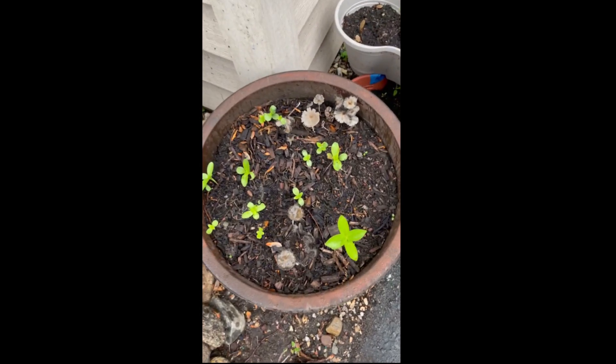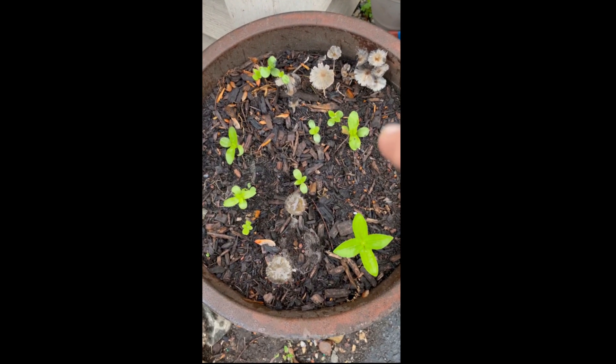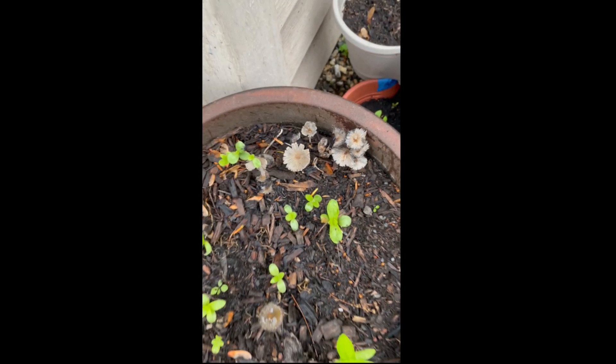Forage. There's some green onions. And some zinnias. It's been raining for like three months non-stop, so I've got mushrooms growing everywhere.